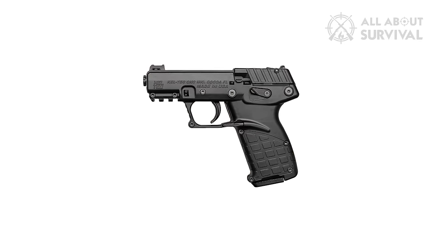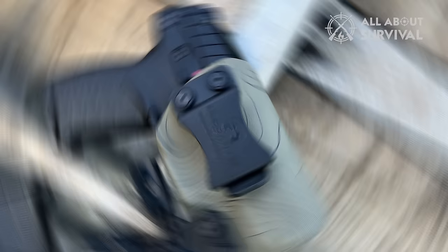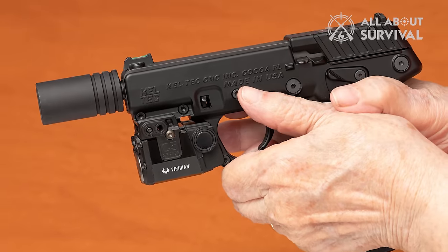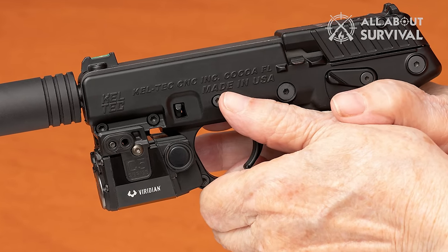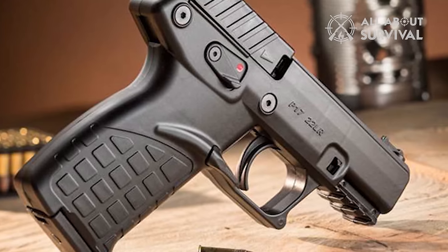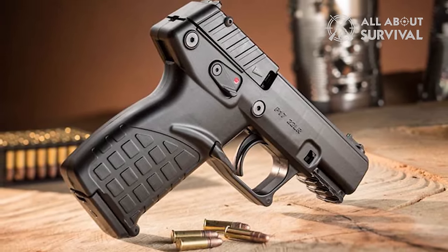Overall, the Caltech P17 is an extraordinary firearm, offering a combination of high capacity, affordability, and reliable performance. Its additional features, like the large precision microsuppressor and compatibility with standard velocity ammunition, further cement its status as a formidable choice for both personal defense and practical shooting.